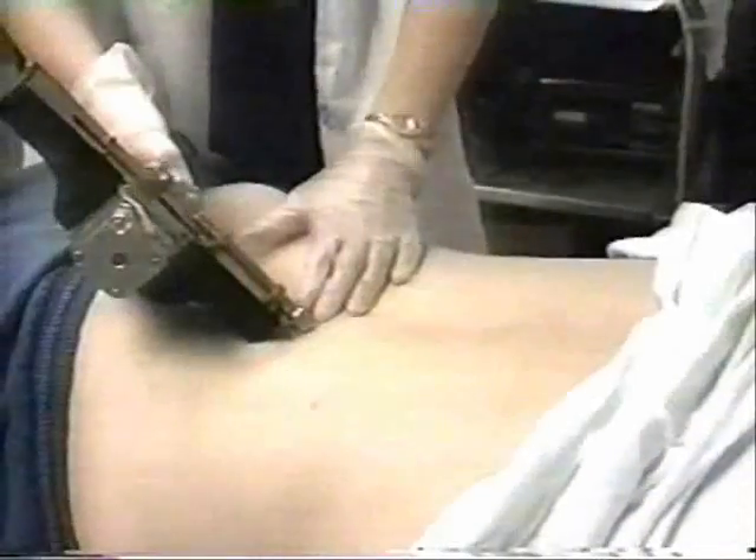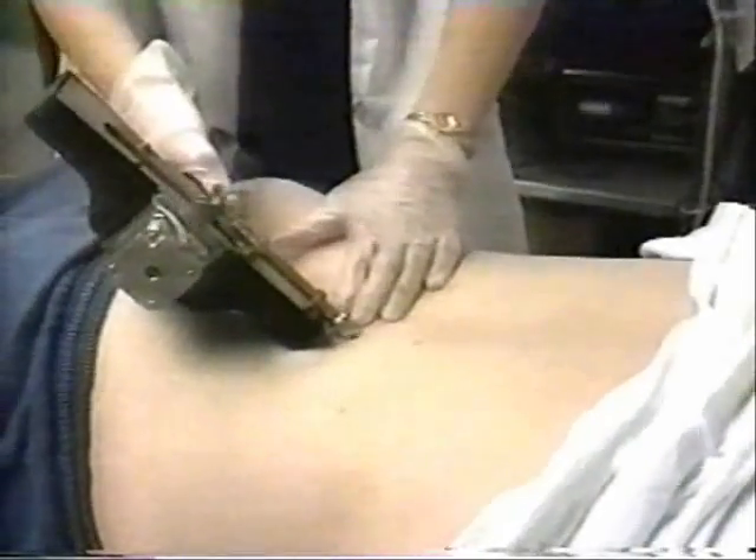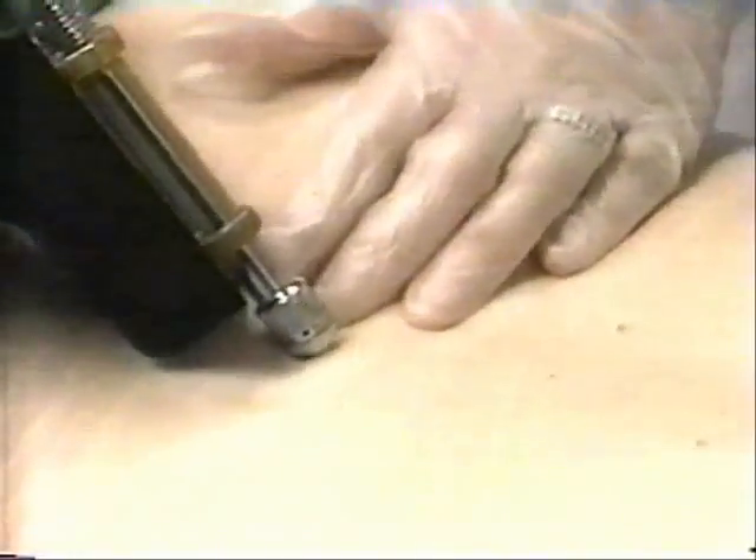I cannot help people who have pain because of a gunshot wound, a knife trauma, or a fracture. This treatment is for nerve-related pain — any patient who has irritated nerves and would have neck pain, back pain, hip pain, leg pain, or arm pain. Wherever there is muscle spasm, I would reverse the muscle spasm by causing the muscle to twitch.